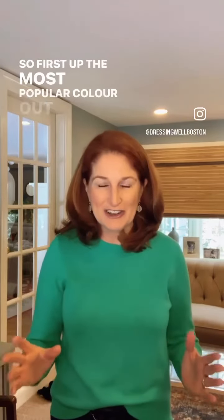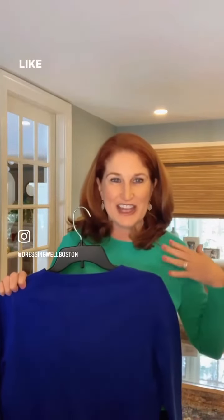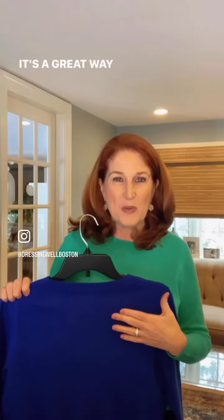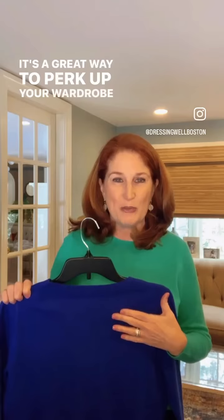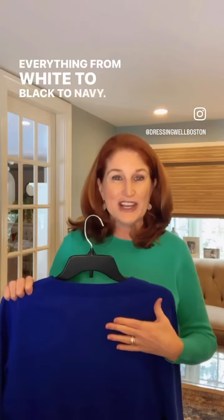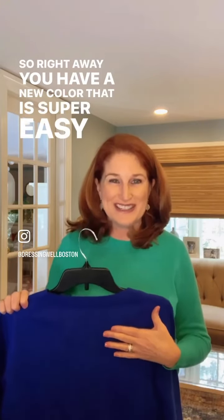So first up, the most popular color out there right now is cobalt blue. I love it when you combine it with other strong colors like green, hot pink, and yellow. It's a great way to perk up your wardrobe and it goes with everything from white to black to navy. So right away you have a new color that is super easy to wear.